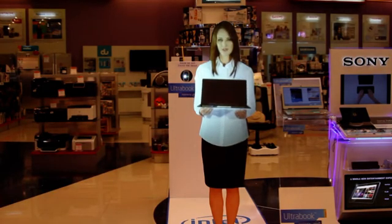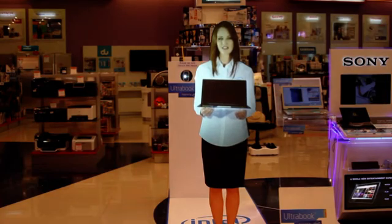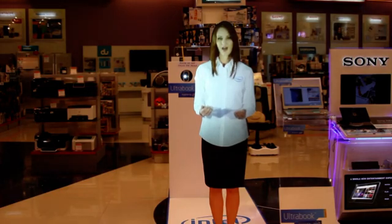Make sure you go and see for yourself. Experience these light and stylish designs of Ultrabook today. Ultrabook. Inspired by Intel.